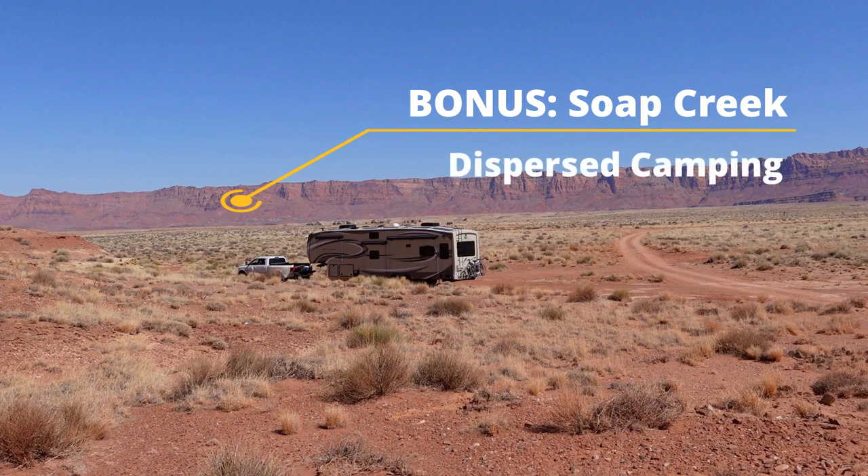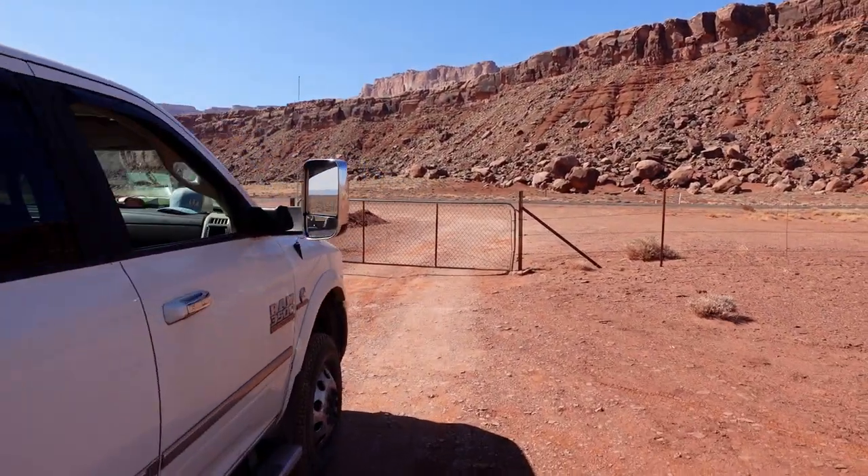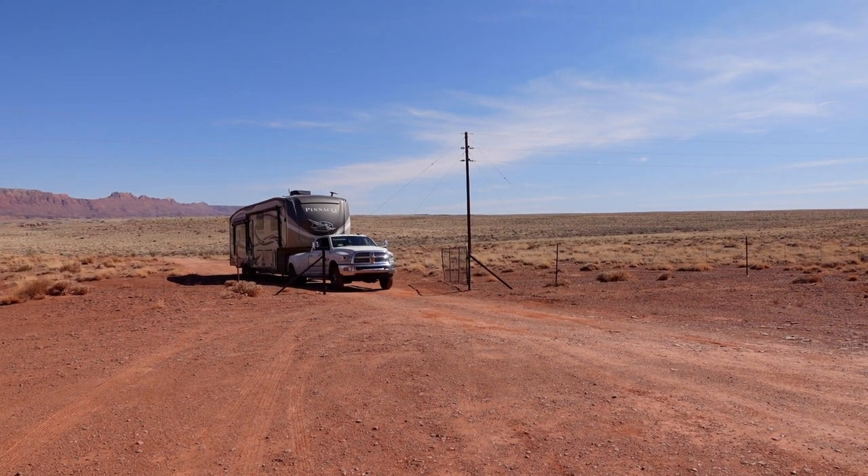Lee's Ferry Campground is near so many things to see and do, which we'll show you in next week's video. Final bonus: Soak Creek Dispersed Camping. If Lee's Ferry Campground is full like it was for us, you do have boondocking options nearby. A ranger told us that if you go just a mile past the Marble Canyon Lodge, there are several pullouts on the side of the highway where you can stay the night and try again in the morning, or stay for the full 14-day limit. We went a bit further down the road to the Soak Creek Dispersed Camping area — be careful of the big dip coming off the highway and make sure to close the gate behind you.